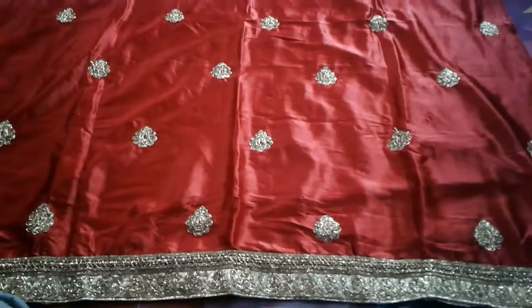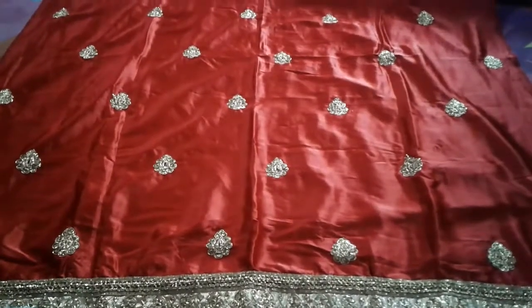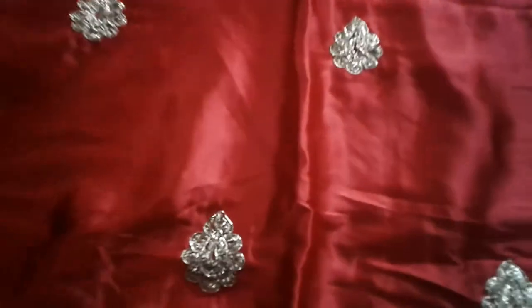This is a blouse which is very beautiful, pure silk. Pure tilla — and this tilla is very beautiful. I will show you how beautiful and neat the work is.